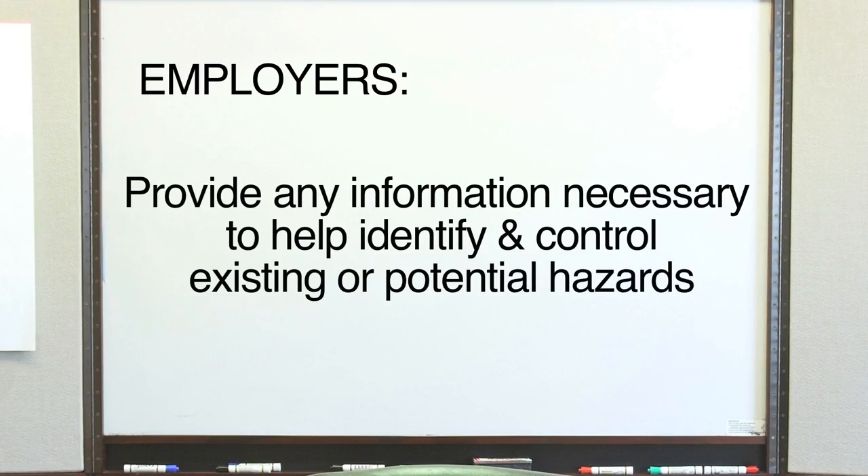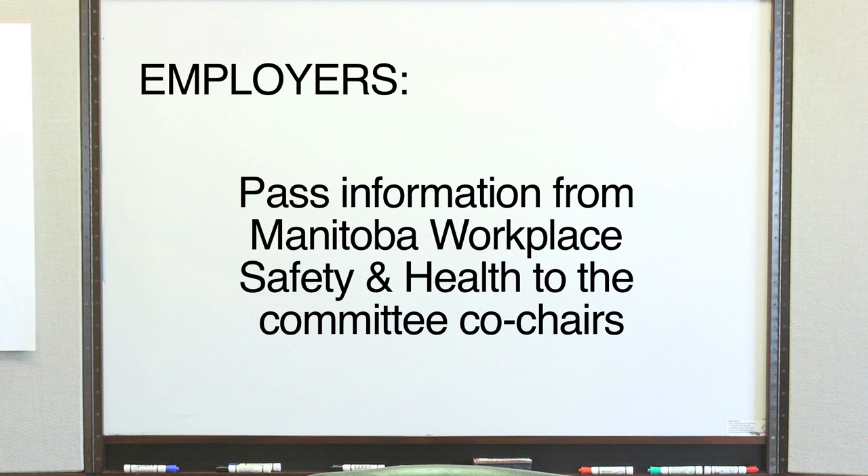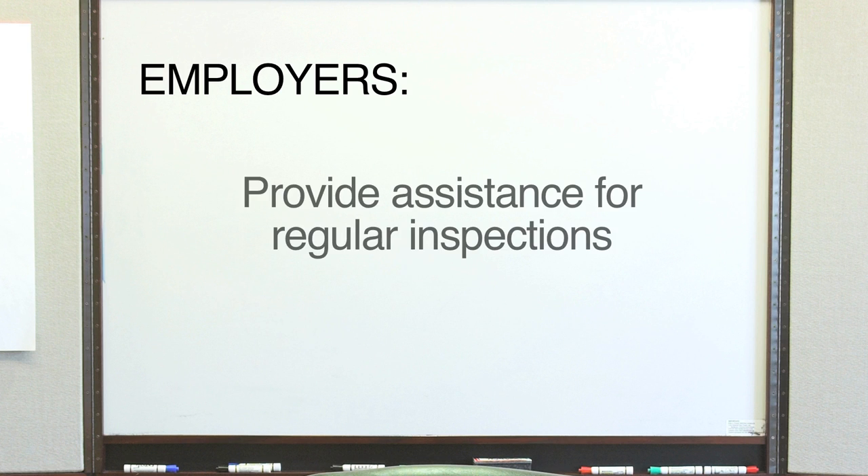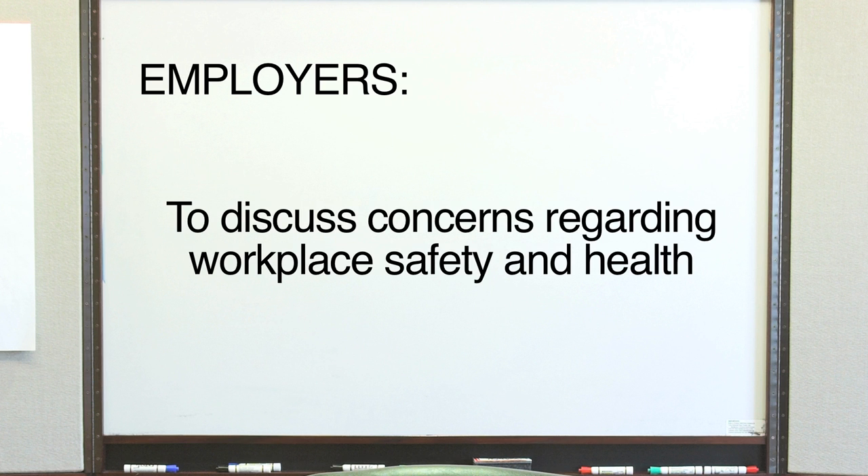In addition, employers are expected to: provide any information necessary to help identify and control existing or potential hazards; pass information from Manitoba Workplace Safety and Health to the committee co-chairs; give committee members appropriate amounts of time to carry out their duties without docking their pay; provide assistance for regular inspections done prior to each committee meeting; and, perhaps most importantly, to discuss concerns regarding workplace safety and health.